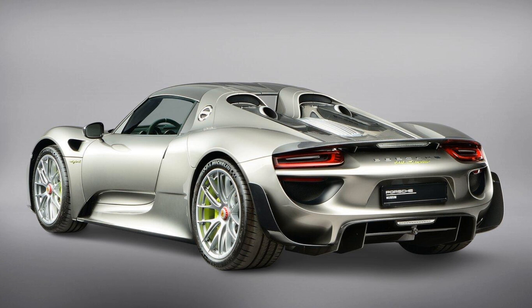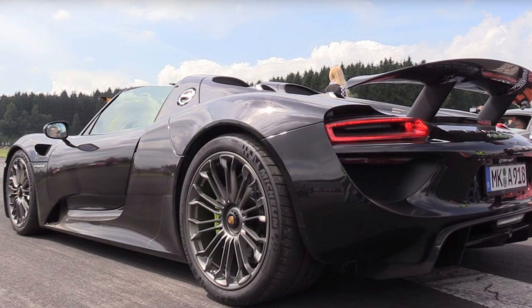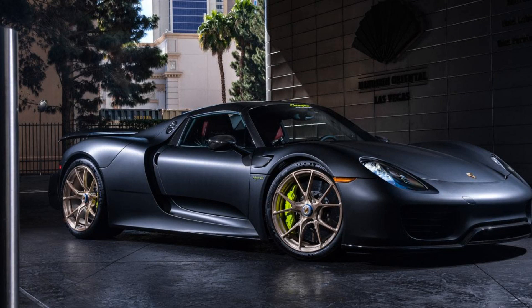Despite these numerous advantages that come from owning a Porsche 918 Spyder supercar, there are some cons worth considering before making such an investment. Firstly and most significantly is its hefty price tag, initially sold at over $800,000 when new.